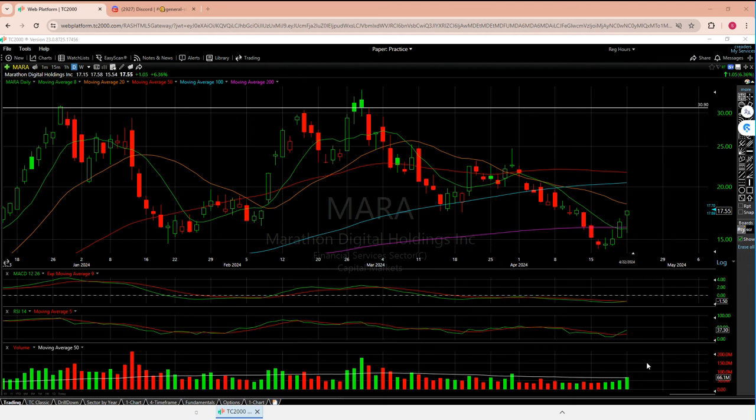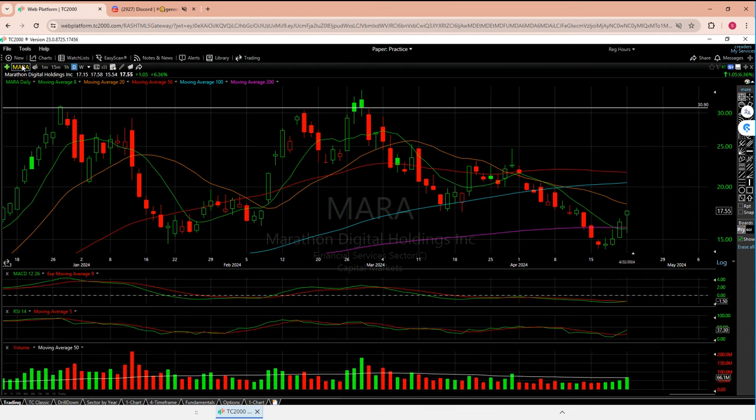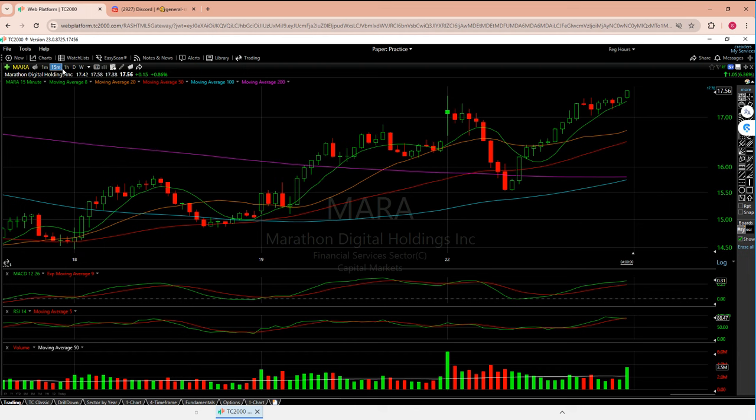Riot had a big candle today and it really feels like it wants to get into the 12s. Marathon was not looking the same at all. On the 15-minute chart — today's the 22nd, each bar represents 15 minutes — the day started horribly. But as bad as it was, Riot was still going up.